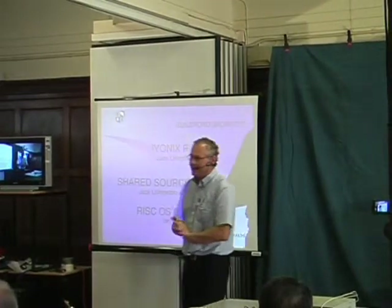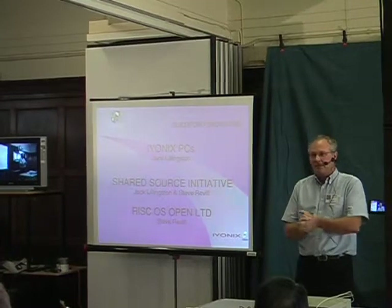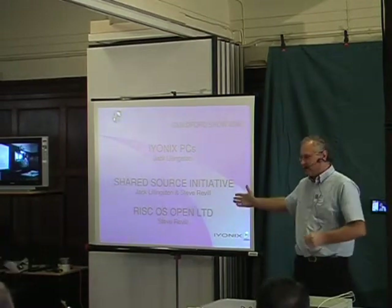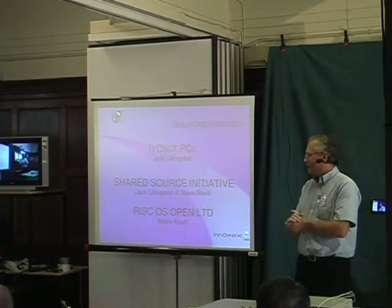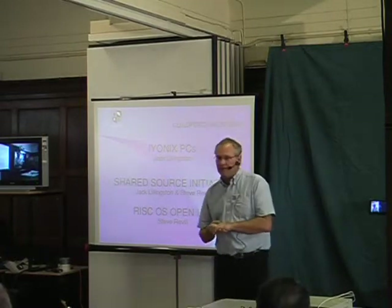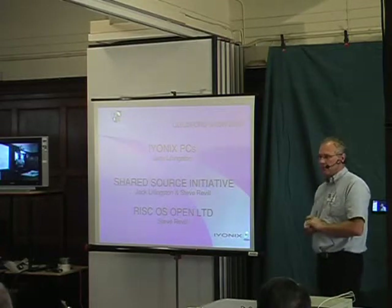Good morning ladies and gentlemen. I'm Jack Livingstone from Carcel Technology and I'm going to spend a few minutes with my non-existent colleague who is on his way, not here yet, but he'll be here in a few minutes, explaining a restructuring of Carcel and what we intend to do for the future.